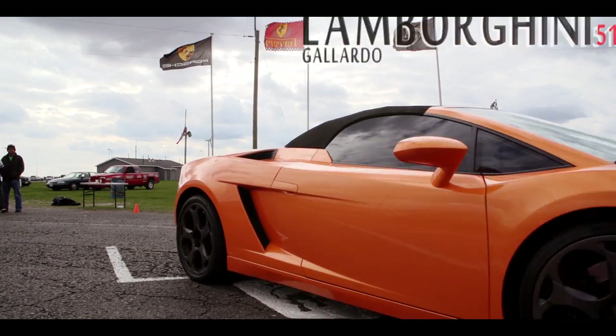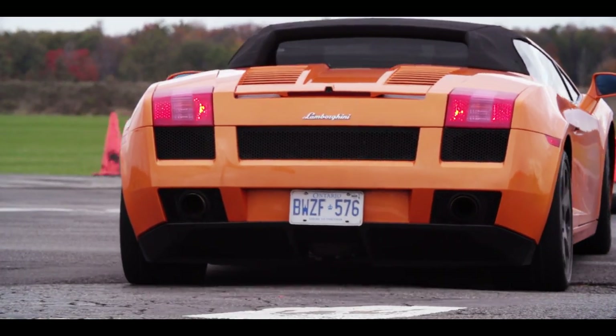Lamborghini Gallardo was my first choice. The instructor guided me: let's get to the apex, so I'm going to start accelerating slightly.